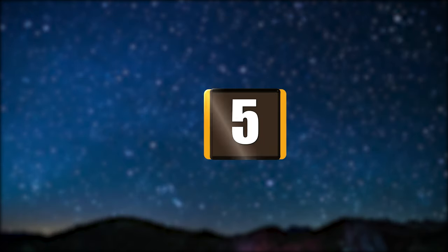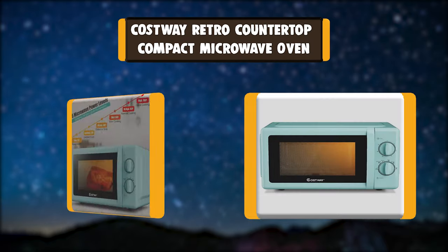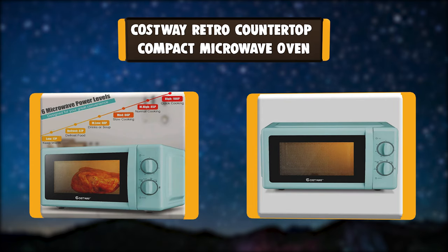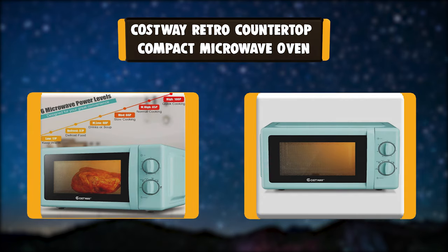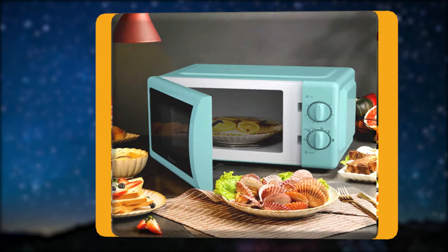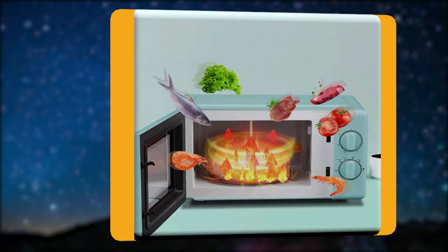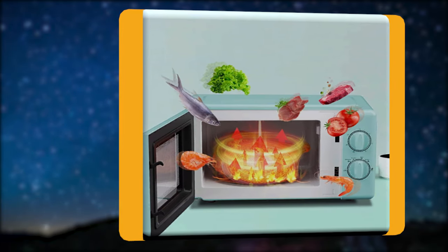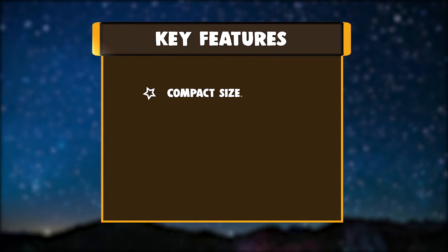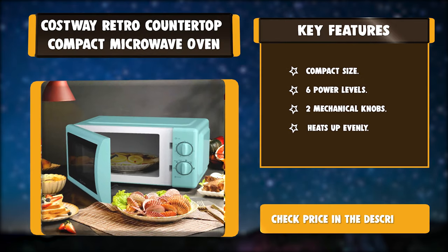Number 5: COSTWAY Retro Countertop Compact Microwave Oven. This retro microwave oven is suitable for small apartments, dormitories, offices, and other places. It takes the spotlight in any area while its retro appearance adds a noble and elegant atmosphere to the room. Key features: compact size, 6 power levels, 2 mechanical knobs, and heats up evenly.